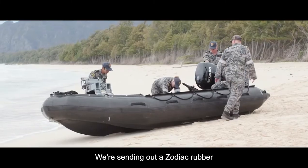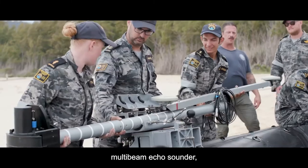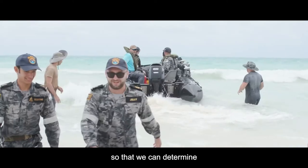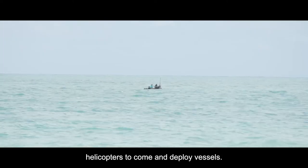We're sending out a Zodiac rubber inflatable craft. It's fitted with a multi-beam echo sounder and it's going out to measure the depth of a drop zone area, so that we can determine if it's safe for helicopters to come and deploy vessels.